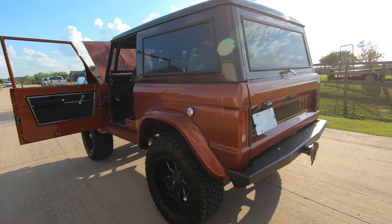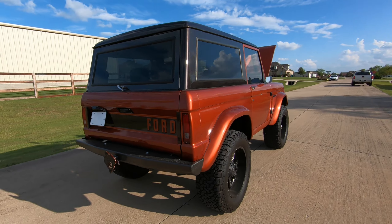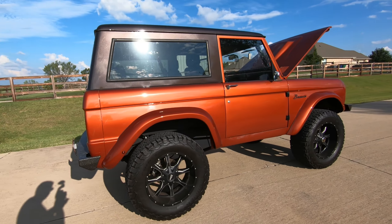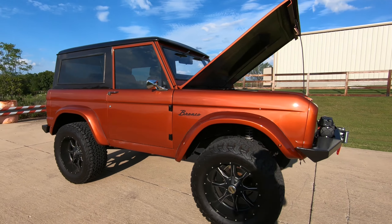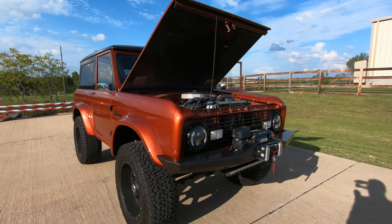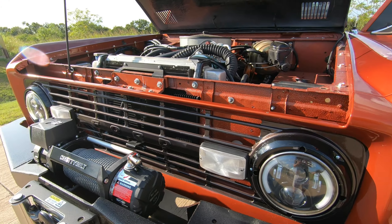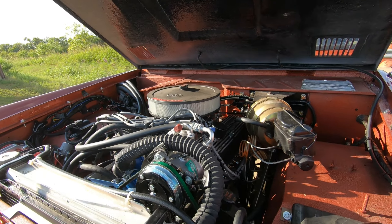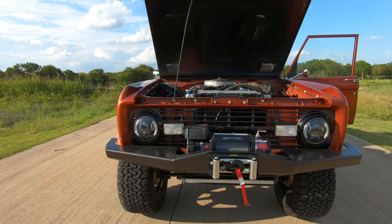I'm not even that big of a Ford guy and I would daily drive this no problem. It is amazing. Just wanted to check it out, and again a huge thank you to Jim and Brent for letting us take a look at this beautiful beast — 1972 Bronco.